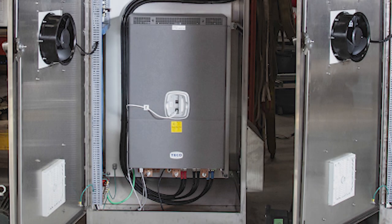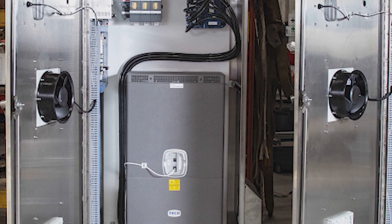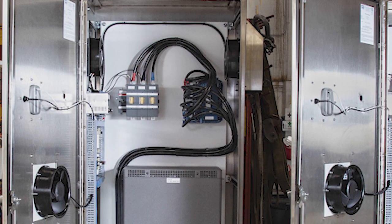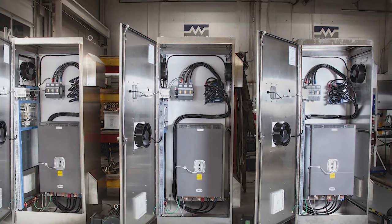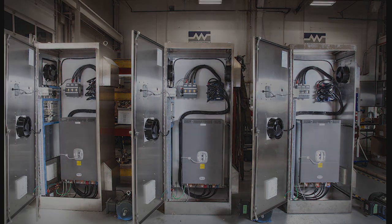We've used TECO-Westinghouse SP2000 drives for the application. The drives have been oversized and they come with Modbus TCP/IP for easy communication with the PLC controller.